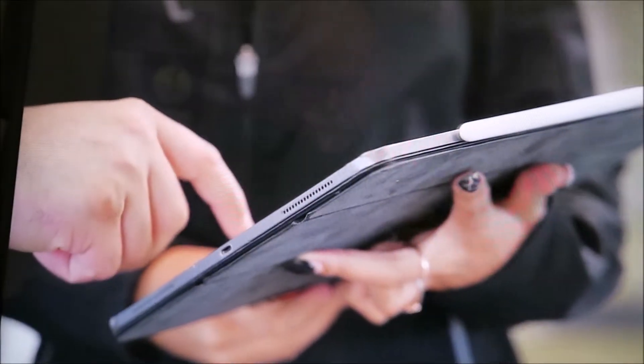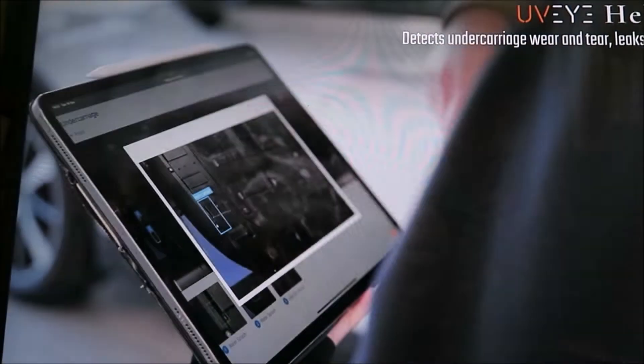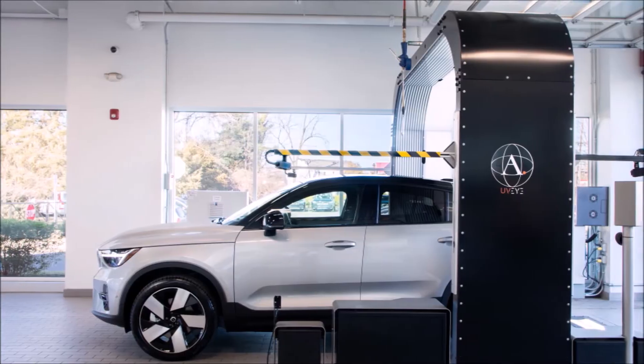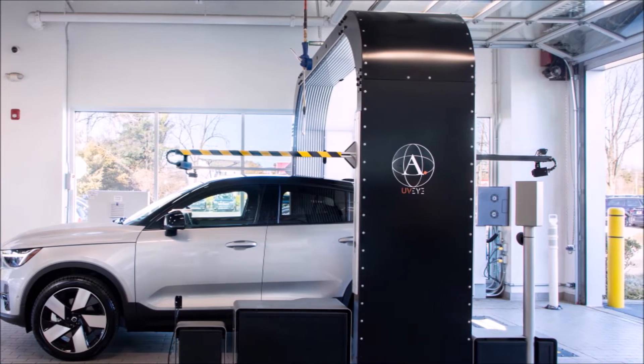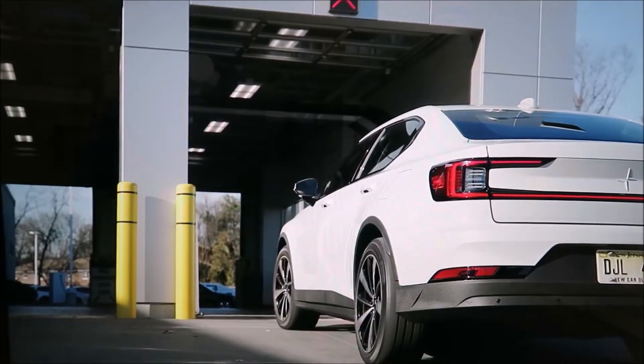Two years ago, Volvo installed UVI body inspection scanners on its assembly lines for quality assurance. These new systems can create a digital vehicle health report with photos that can be shared with each customer, allowing the dealer to include their customers in the inspection process.